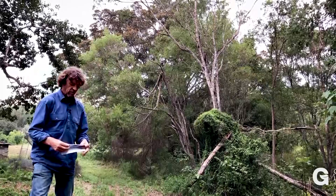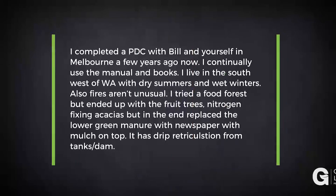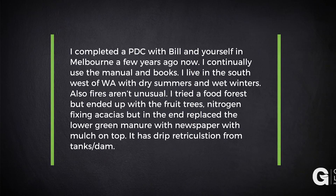A question from Christine King: I completed a PDC with Bill and yourself in Melbourne a few years ago. I continually use the manual and books. I live in the southwest of Western Australia with dry summers and wet winters. Fires aren't unusual.